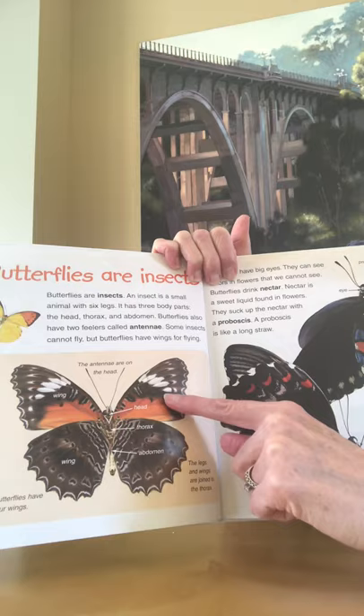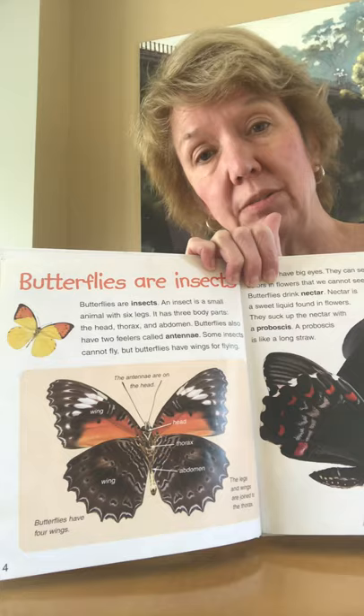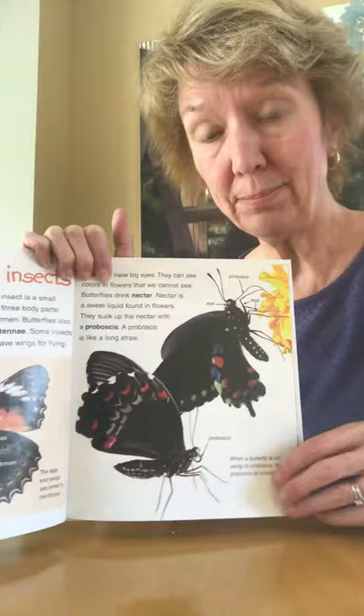I thought that was interesting when I read it through a minute ago. I think of butterflies as having two wings, which obviously I was wrong — those are separate parts, so they have four wings. You always learn something new in non-fiction.